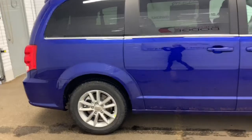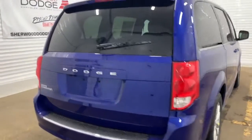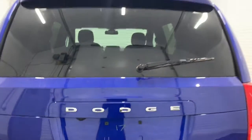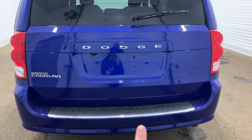Making our way to the back, it does come prepped and ready with a backup camera and rear park assist and rear parking sensors. The backup camera is located right there, and the sensors for the park assist are those blue dots right at the bottom.